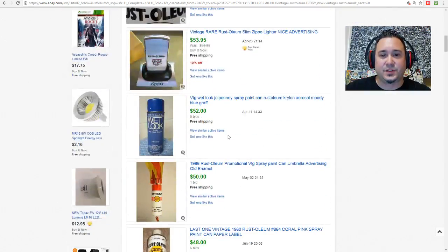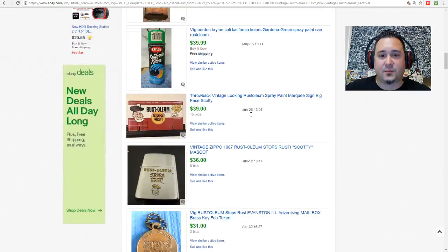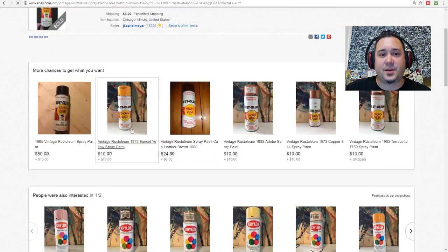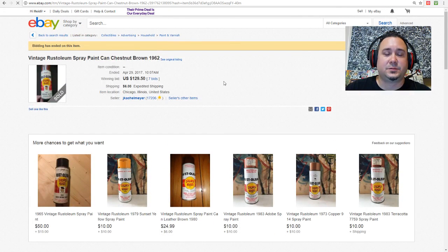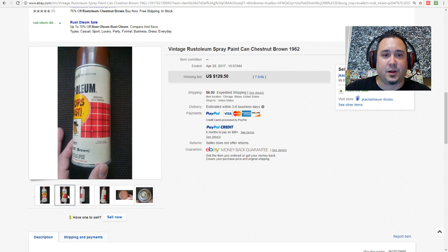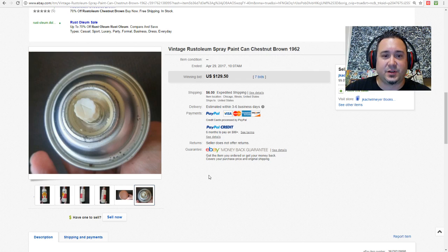Rust-Oleum comes in different varieties — there are wet look ones, and older JC Penney brand ones. The main Rust-Oleum stuff to look out for is this kind of label and brand. The ones on the lower end aren't going for crazy money, but if you can get them for a dollar or less, it's a good side hustle. You might come across one of the higher-end ones. I've noticed that the crazier the color — like that Icy Grape — the better these do.